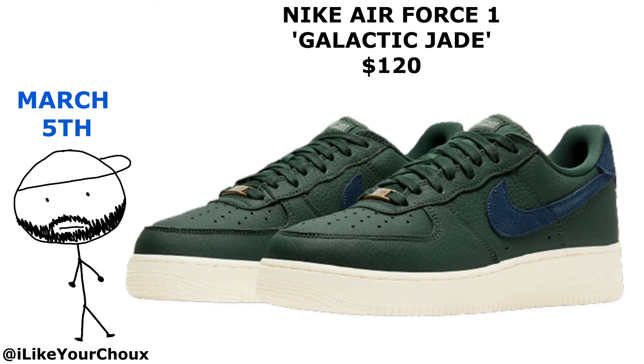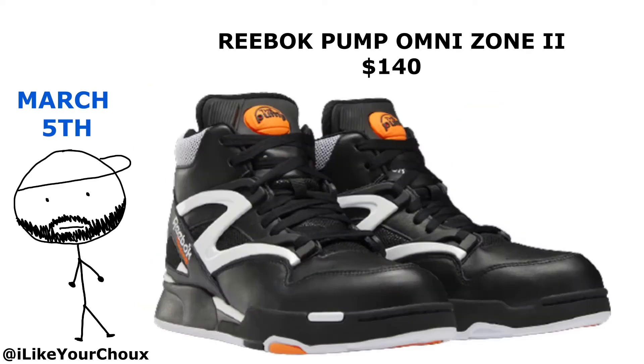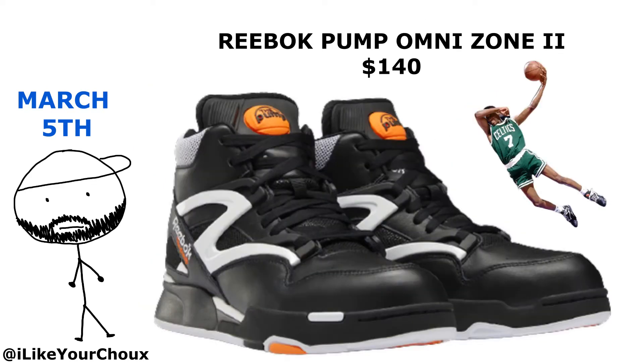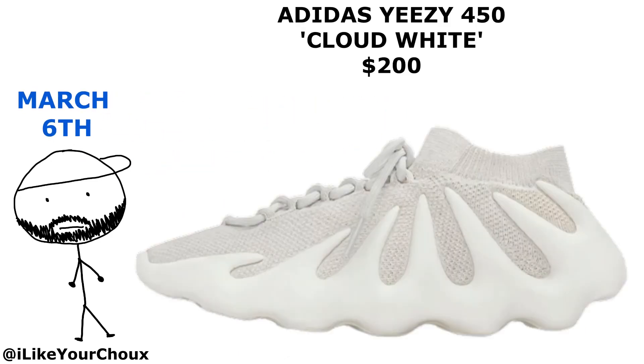On March 5th we got the Galactic Air Force Ones dropping, then we have the Dark Russet — or Dark Curry — Dunk Highs, and the Reebok Pump Omni Zone 2, the D. Browns.